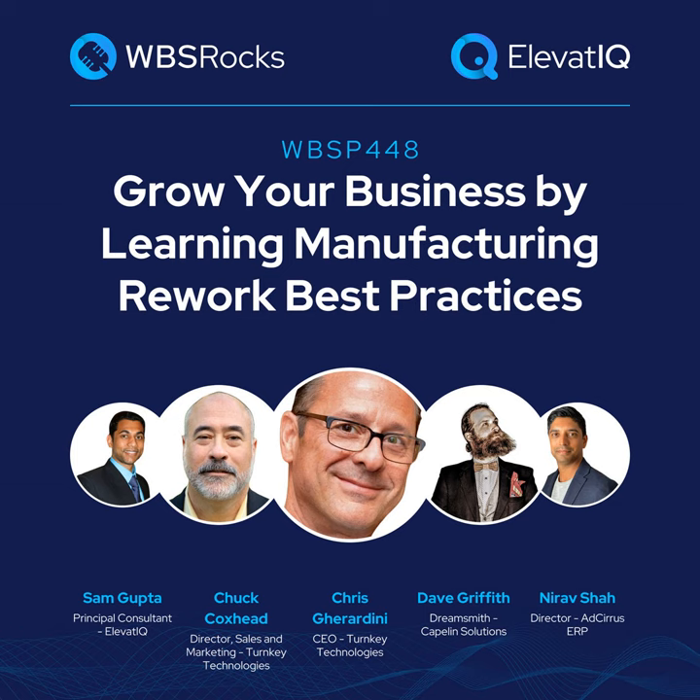Chuck, can I ask you to introduce yourself next? Chuck Cox — I'm also with Turnkey Technologies. After 35 years in the manufacturing world in various capacities, this one's near and dear to my heart: how do we make money out of the things that we have to rework? If you're in the audience and joining for the first time, make sure you post your questions and comments — we typically try to cover them during the show. Chris, I'm going to start with you: the whole process of rework, and from the ERP perspective, if you want to set the context, over to you.